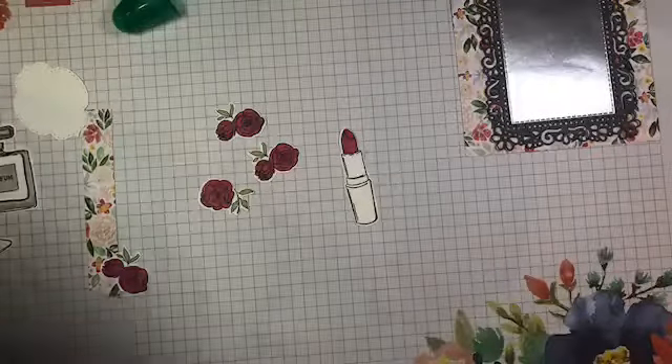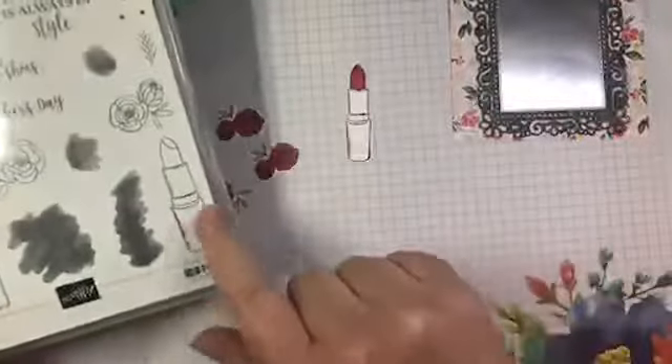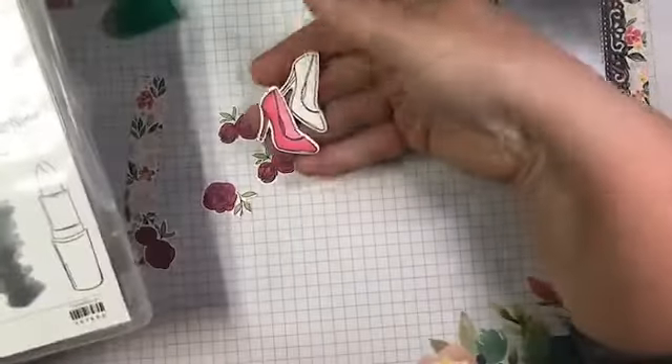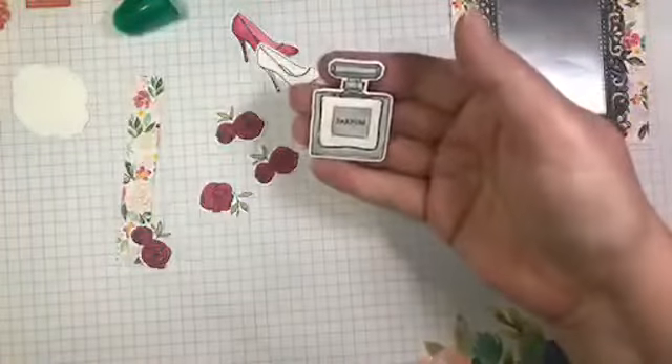I've done a whole bunch of stamping and die cutting ahead of time in the interest of not having you sit and watch me color. I've stamped several little flowers and die cut them. I've stamped and started to color the lipstick — I'll show you how I colored the barrel to get that contour. I've colored and cut two shoes, one already colored and one I'll show you. And I've also stamped, die cut, and colored the perfume bottle.